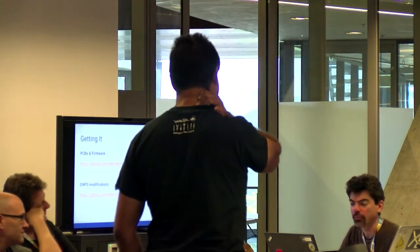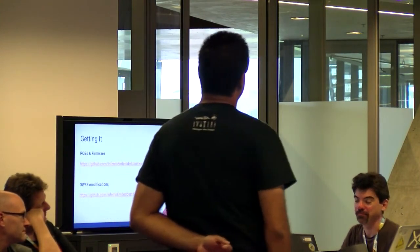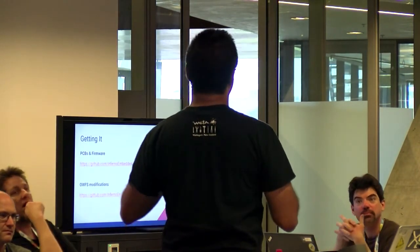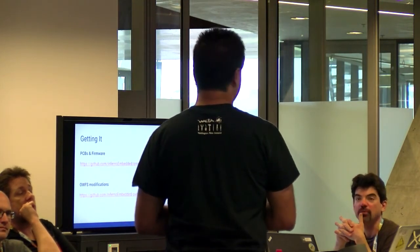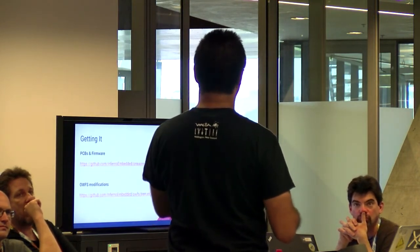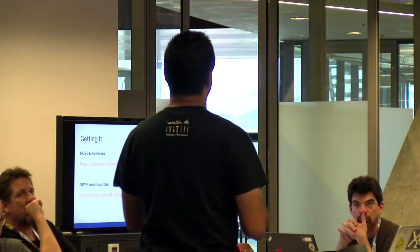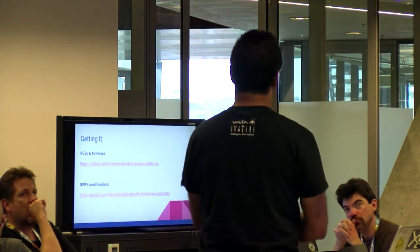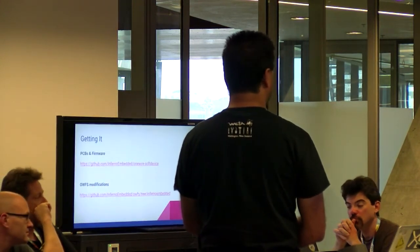Q: For the OneWire code, Arduino already has OneWire libraries — why write your own? A: Arduino has OneWire master libraries, but not slave libraries. This is a slave implementation. In my GitHub repo I've got a fork of the AVR OneWire slave implementation as well, but it's bare-metal, not Arduino. I don't think you could reasonably do it with Arduino — it's just too timing sensitive. You really do want low-level hardware access to do that.